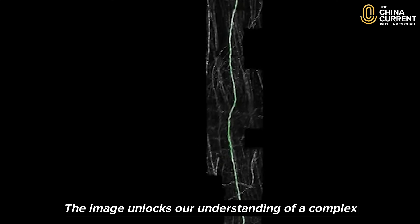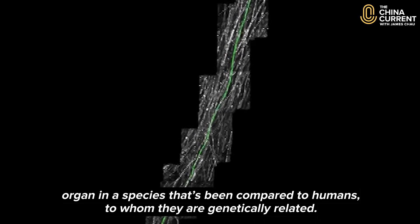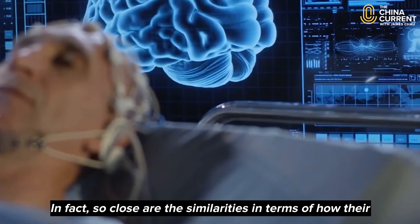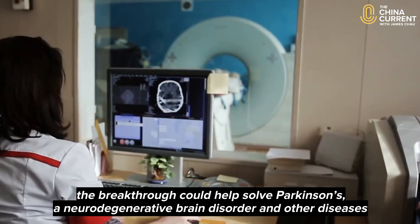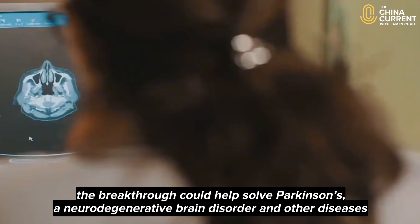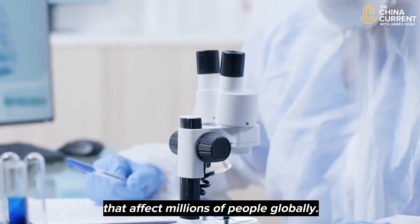The image unlocks our understanding of a complex organ in a species that's been compared to humans, to whom they are genetically related. So close are the similarities in terms of how their brains are structured and the way they function, that the breakthrough could help solve Parkinson's, a neurodegenerative brain disorder, and other diseases that affect millions of people globally.